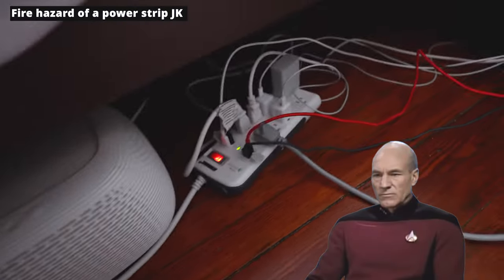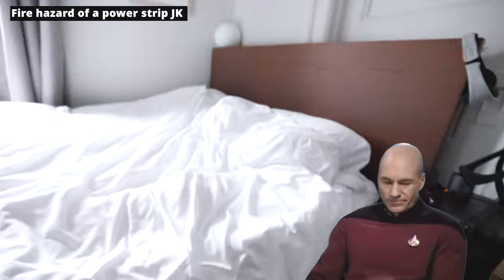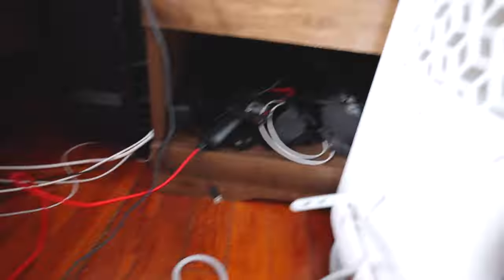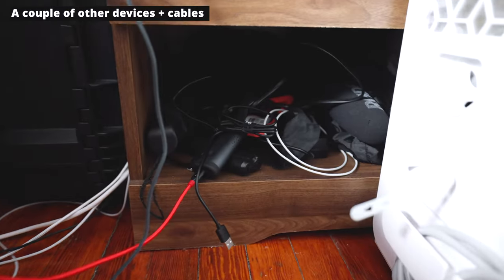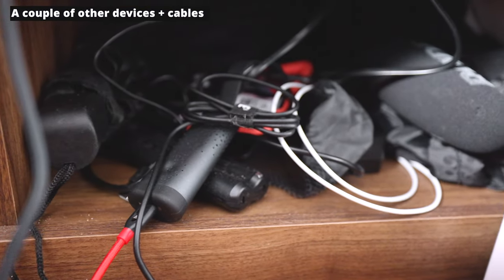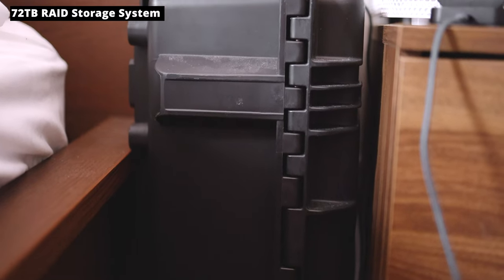Down here we have what I like to call a fire hazard — just in case it catches on flames, I make sure it's next to my pillow. Over here is a bunch of junk: another air filter, a portable air monitoring device I rarely use, and a whole bunch of wires and cables. Over here is a 72-terabyte hard drive RAID system that I have not unplugged, but it is full with about 40 terabytes of video content I need to probably delete.